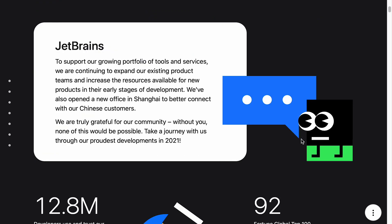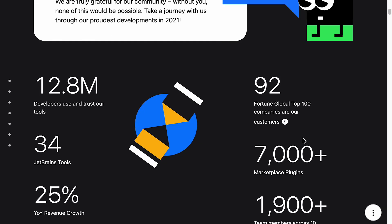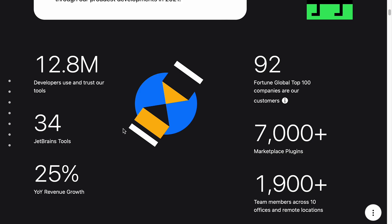Getting started, it looks like they've got some plans to expand and grow. Let's have a look at some numbers. So we've got 12.8 million developers using and trusting their tools — that's a pretty big number for a software development product. There are 34 JetBrains tools. They have 25% year-on-year revenue growth, which is pretty incredible. I'm not sure whether that's almost every year or just for this year, but either way, 25% is a lot.